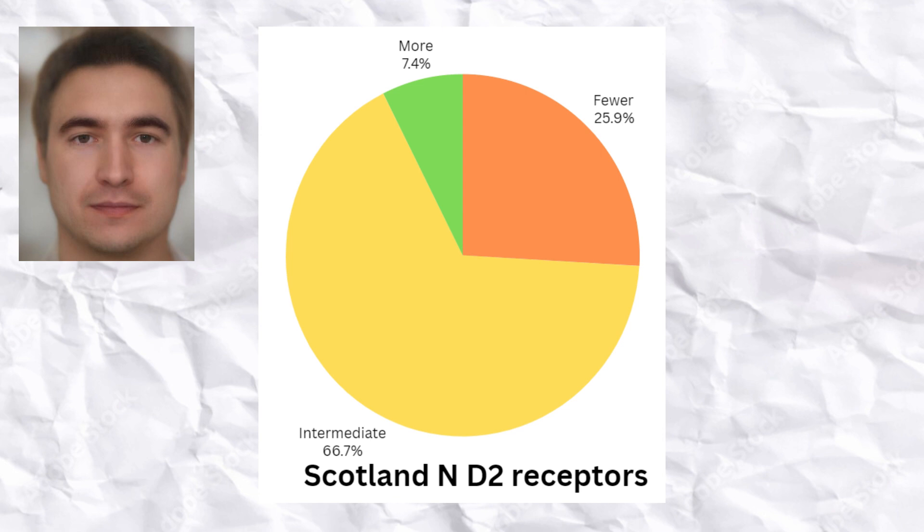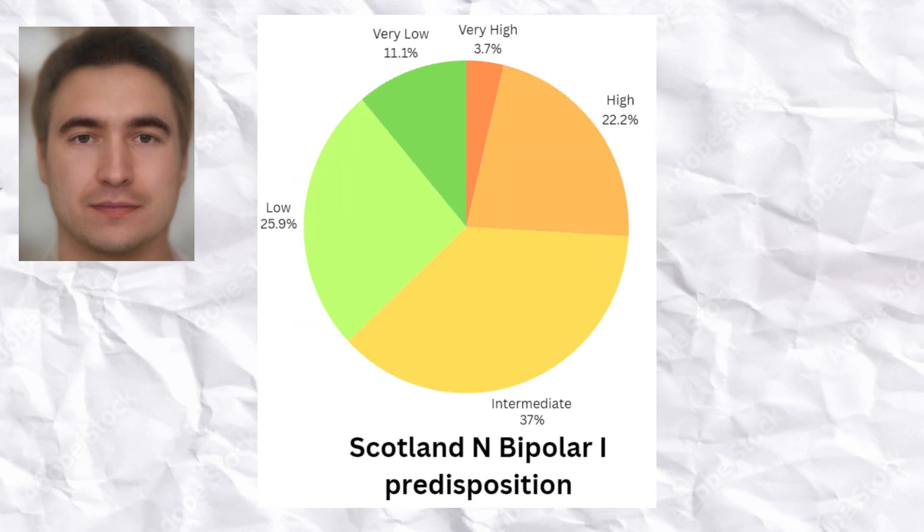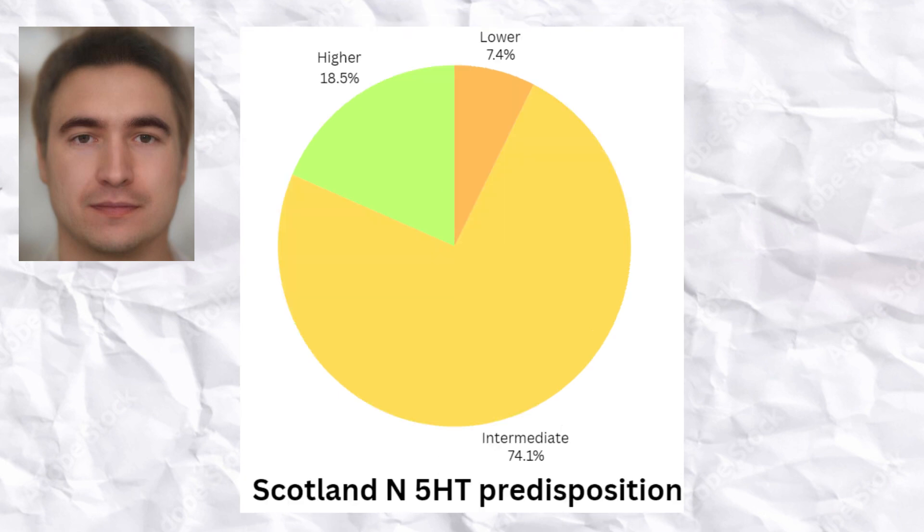The Scottish farmers also had predispositions to lower availability of D2 receptors, which would predispose them to ADHD and protect from such conditions as bipolar type 1 and schizophrenia. The Scottish farmers had below average predisposition to bipolar type 1, and were predisposed to higher levels of 5-HT, which would predispose them to lower odds of depression and anxiety.